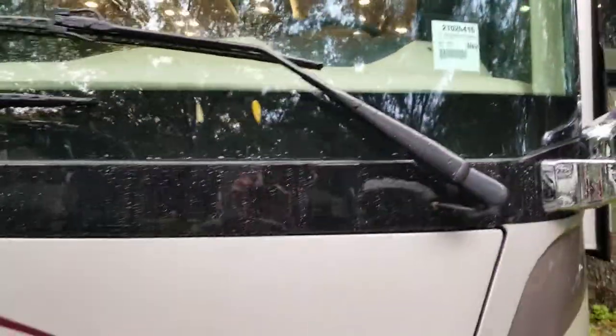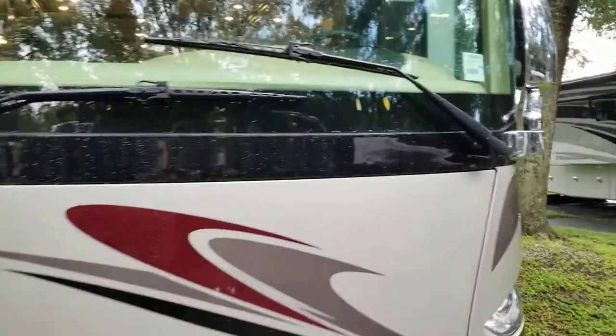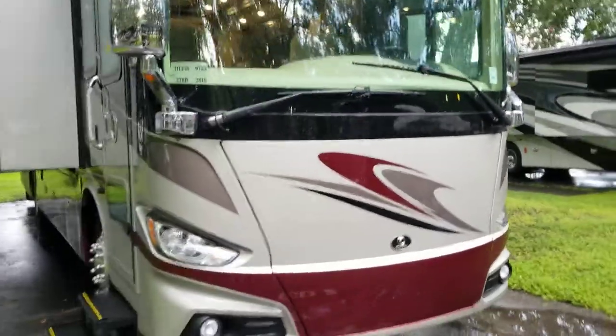So here we are at the Tiffin & Peyton 37BH. This is the 18 model.